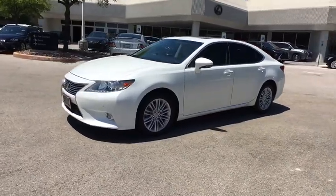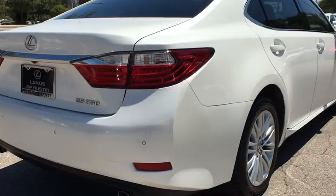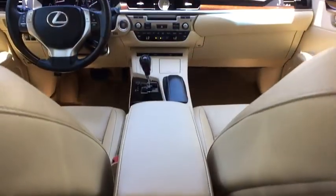Power passenger seat, keyless entry, traction control, anti-lock braking system, steering wheel audio control, stability control, CD changer, heated seats, leather-wrapped steering wheel, adjustable steering wheel.